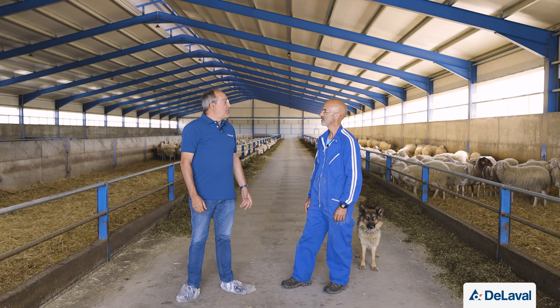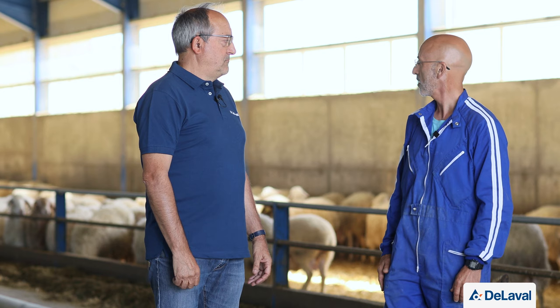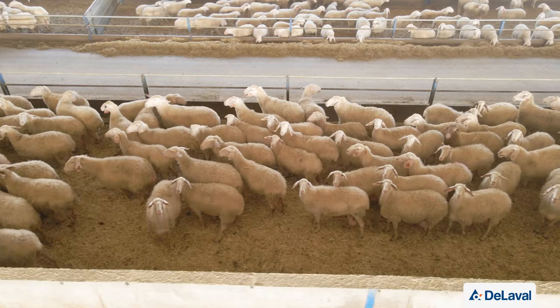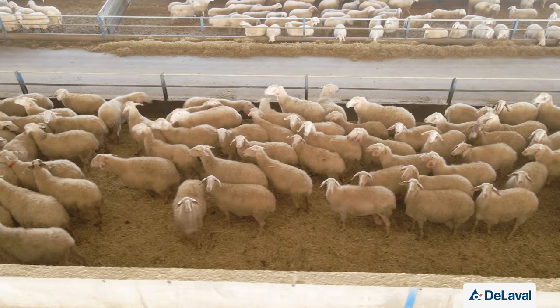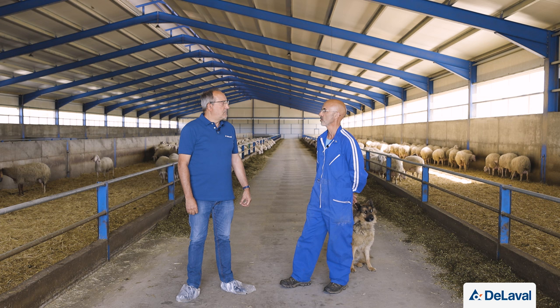The farm currently has 793 adult ewes, around 294 female lambs from this year, and 39 adult rams. There is only one lambing period, spread between late January and early April, because the ewes' genetic potential allows them to remain in production throughout the entire year with a single lambing.